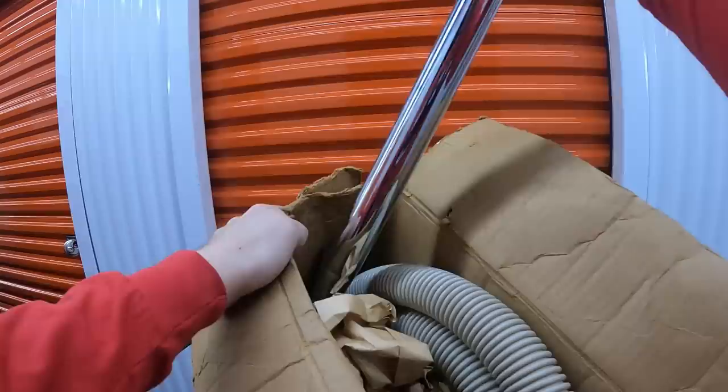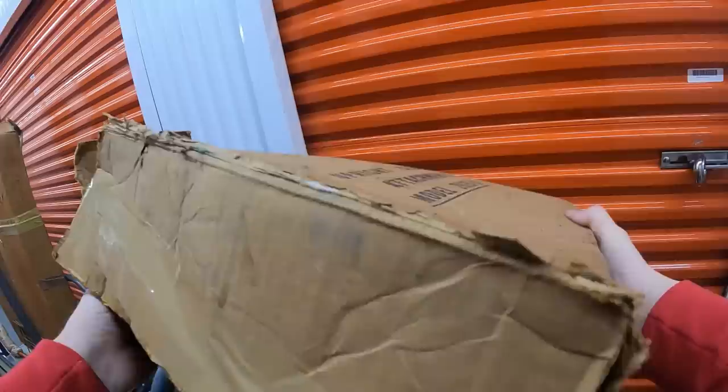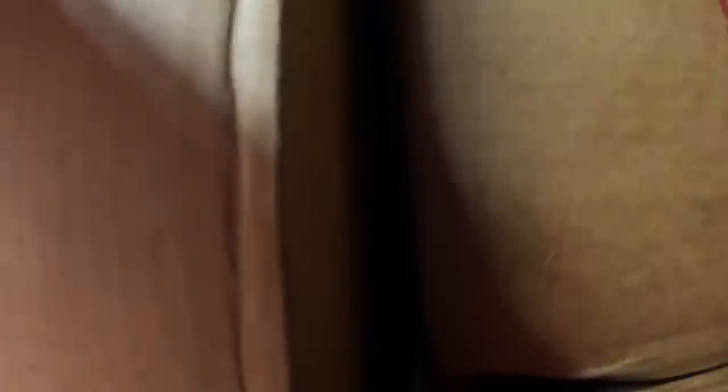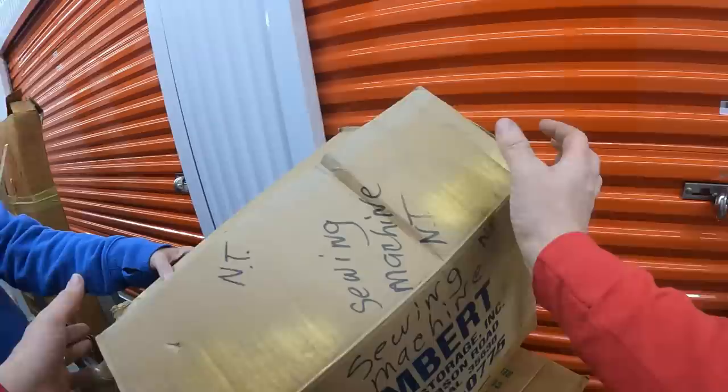This says 'upright cleaner attachments' — yep, these are old vacuum attachments right here. Here's another heavy box. It says 'sewing machine' — it's an old Singer sewing machine.